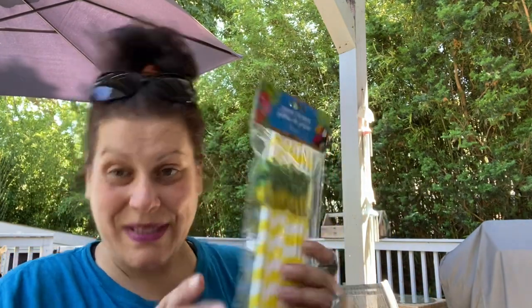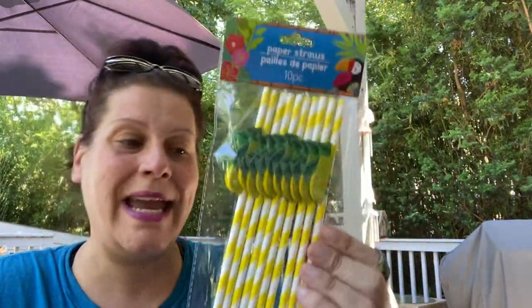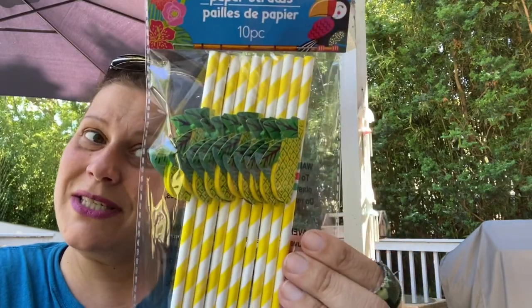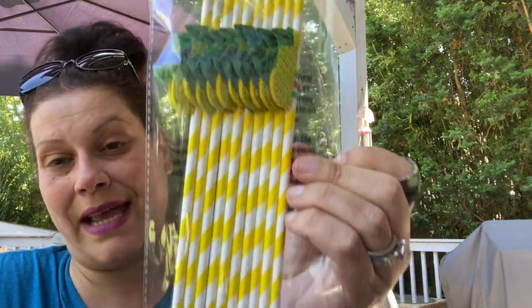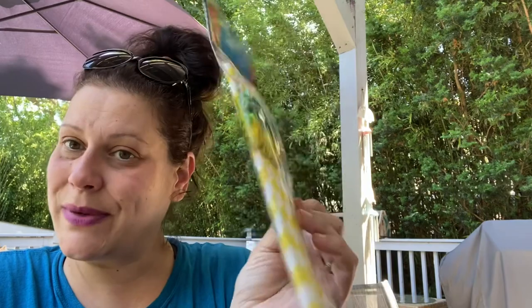For the pineapple mojitos, I got these — it was the last pack left and it wasn't in the right spot. I found one pack left: really cute paper straws with little honeycomb pineapples that open up. They're in the summer party section. I thought that would be a nice little additional treat for my stepfather's pineapple mojitos on his birthday.